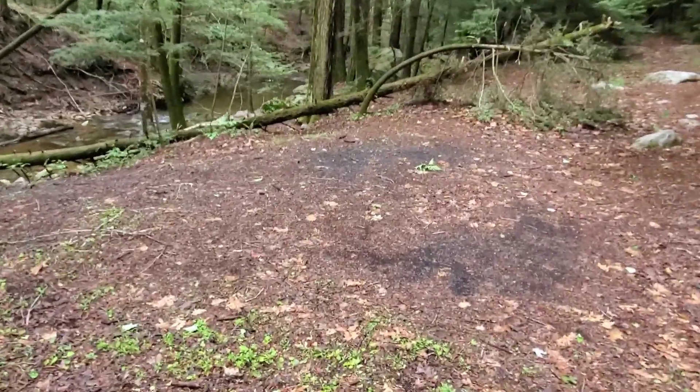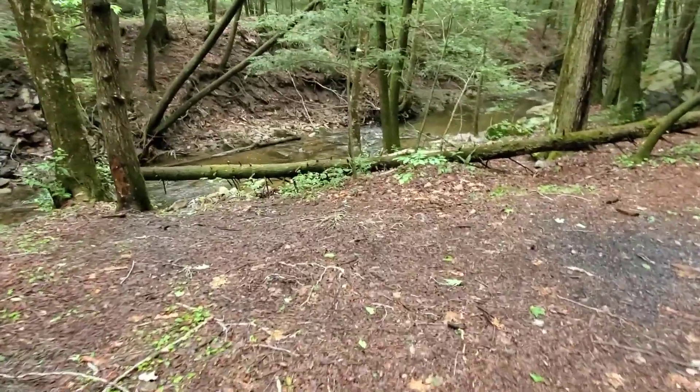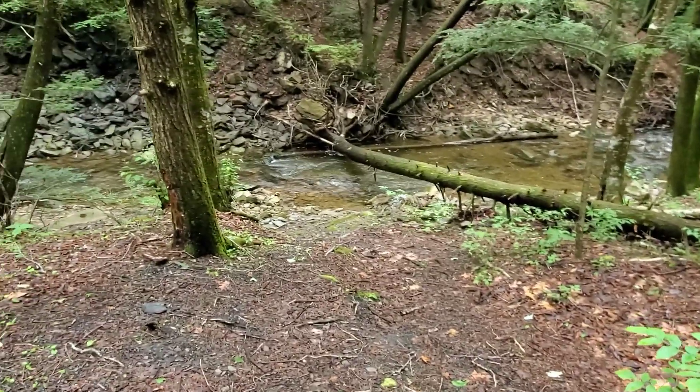Looks like we won't have to go down into that shelter — there's a nice little brook right here that didn't show up on my Guthook app for some reason. There's a campsite here too, so we'll sit here and have lunch.